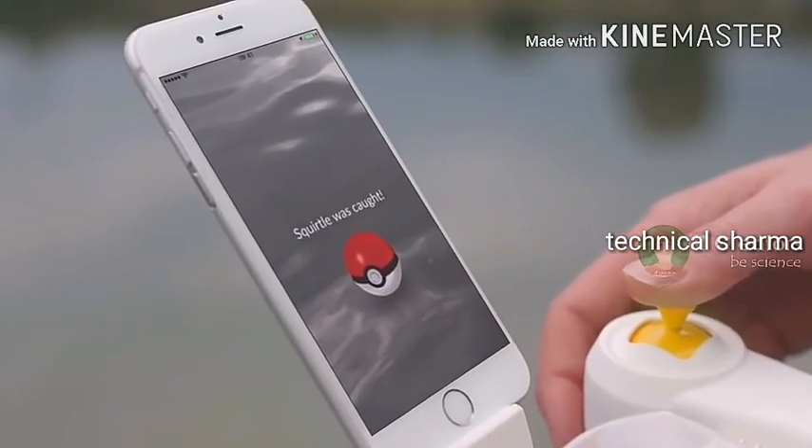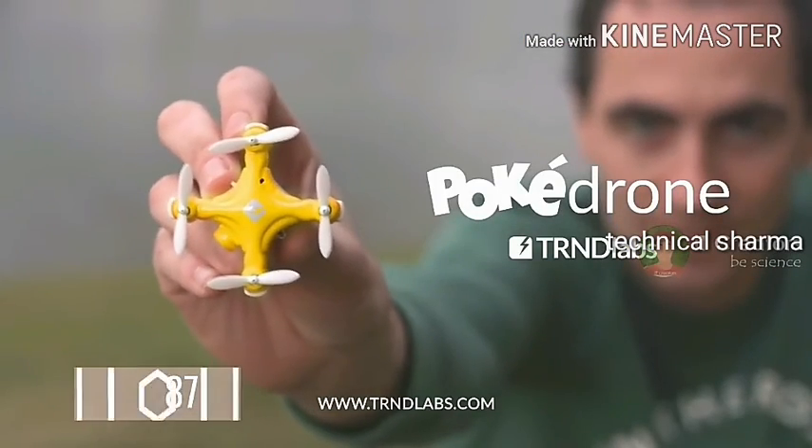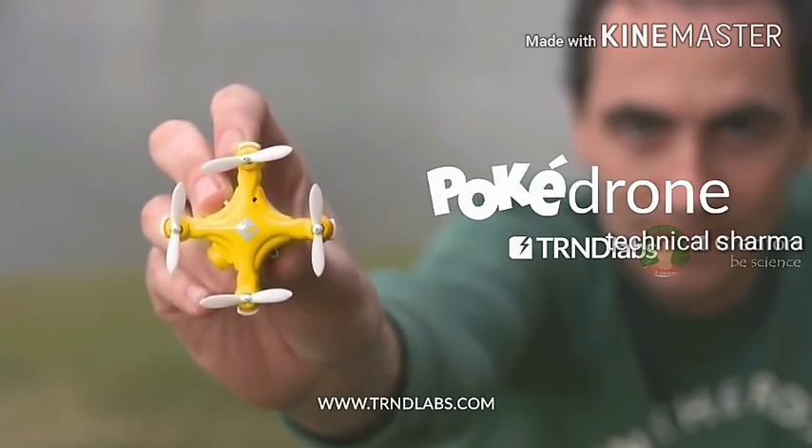With this drone you will get a remote controller. You can fly this drone for 10 to 15 minutes. And also this drone comes with HD camera and rechargeable features.